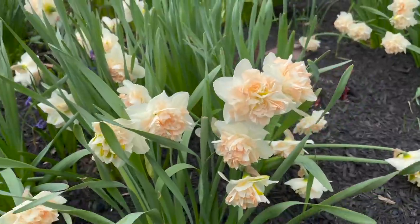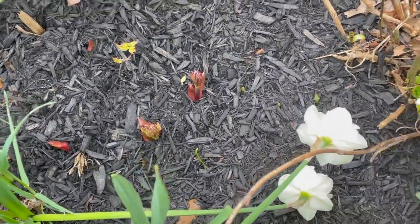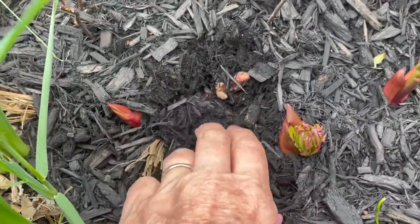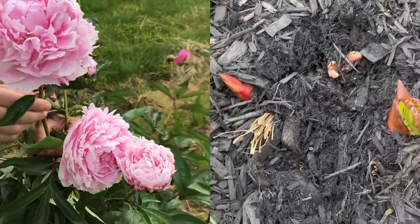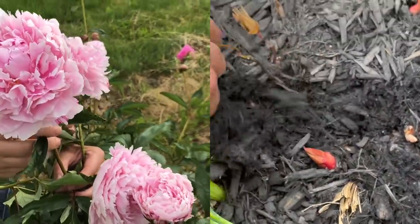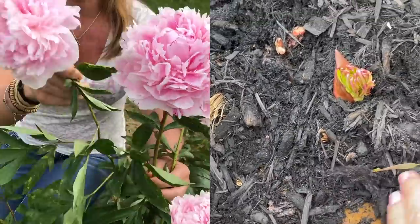Speaking of my peonies, they're coming up back here. I'm going to move some of this mulch away because you don't want to have mulch where the crown is, but I'm going to be super careful not to knock over these beautiful stems because each of these is going to be a peony flower. Your mulch should always be on the outside of your plant — it should never be right in the middle and it should never be right up against the base.